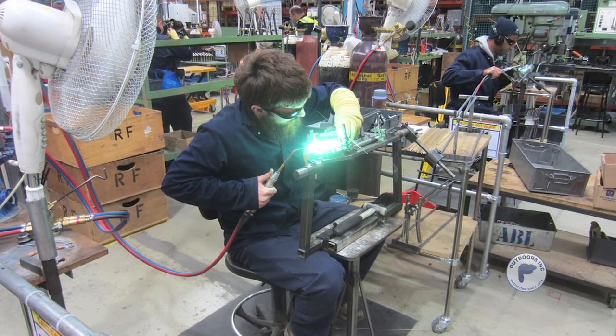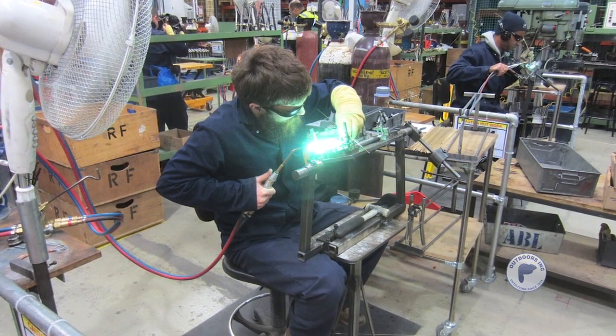Bromptons are made in a suburb of London. We've actually visited the factory in May of 2012. We've visited Trek, Specialized, Cannondale, Seven Cycles — we've been in a lot of bicycle factories and they're all very, very well made.